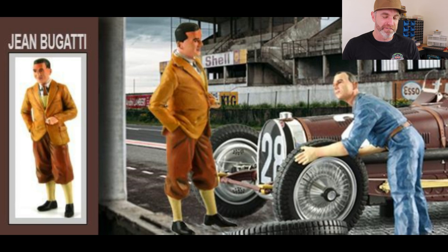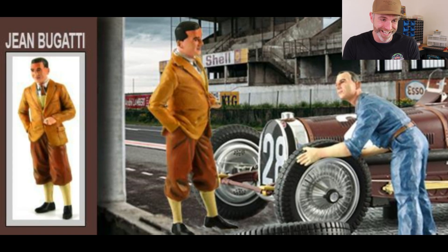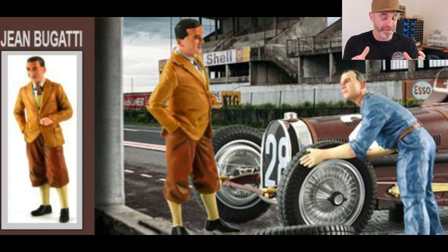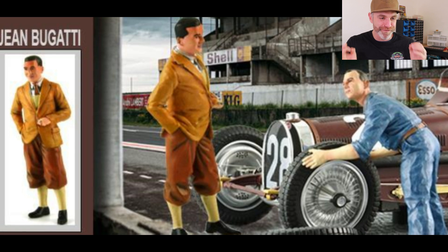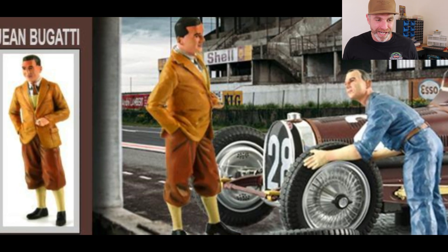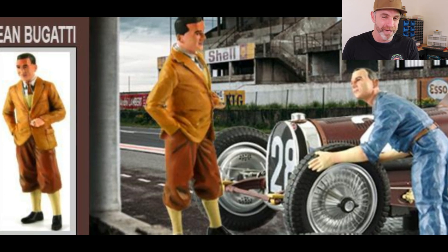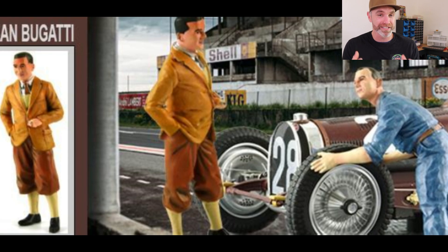Moving on to Le Mans Miniatures - we have Jean Bugatti looking very dapper. I love what they do with their cars and the figures look incredible. This is 1:32 scale. Jean Bugatti - brown on brown with brown socks and black boots, which was the trend back then. They are very highly detailed works of art. If you're a Bugatti fan or have a period-correct setup, this might just fit perfectly.